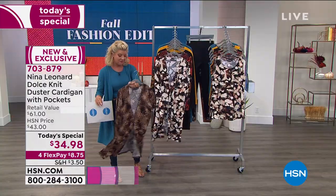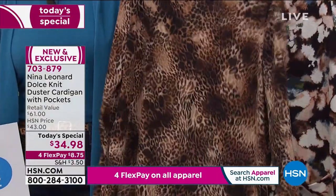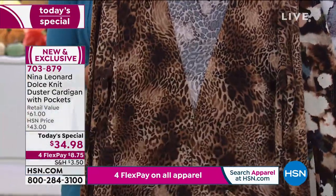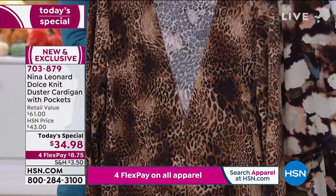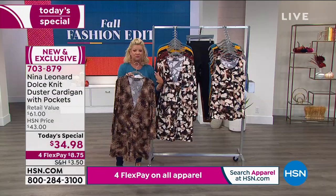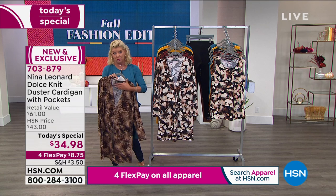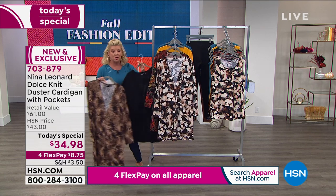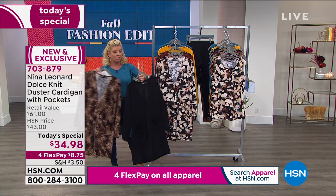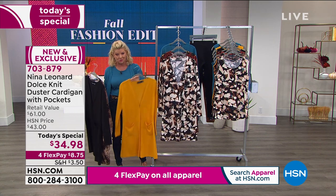We also have the animal print — of course one of our most popular is always the leopard, and it's not an in-your-face leopard. It's done in a really petite leopard design, giving you lots of versatility in what you can wear underneath — whether you go with a neutral or monochromatic with the print. Of course the black is very popular, and then going with one of the wonderful prints as well at this today's special price.